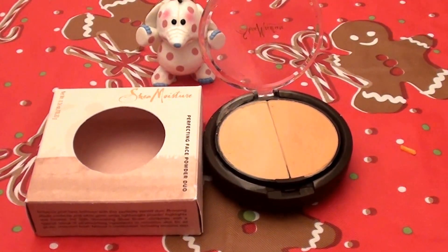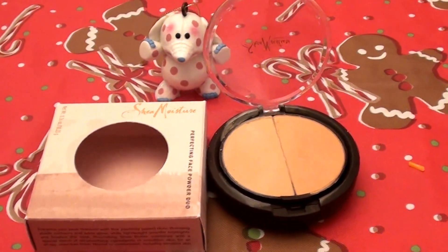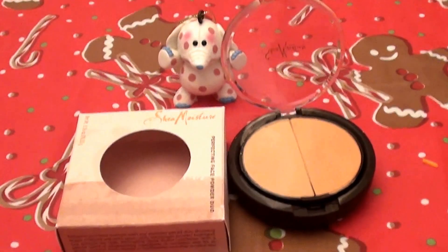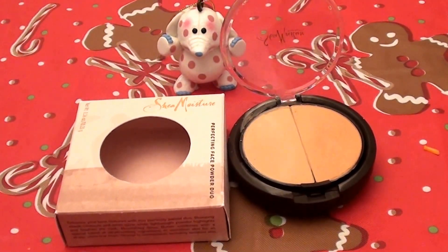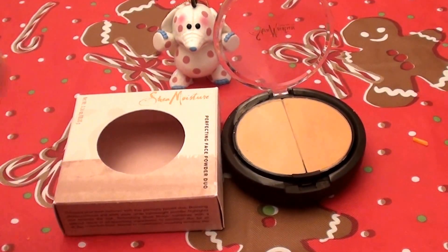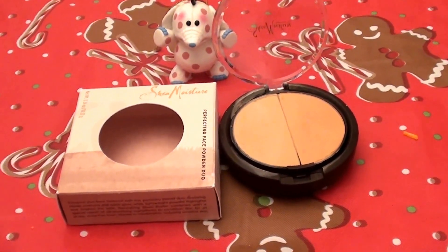So I am excited to report that the color matched me very well. The color stayed very true and did not change with the oils on my skin. It did not change with the chemistry of my skin or anything like that — so a big huge thumbs up. I am so excited and very pleased with this product.